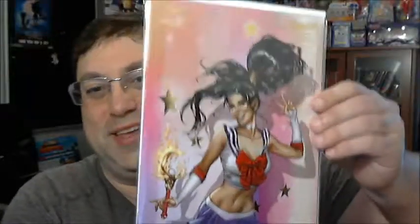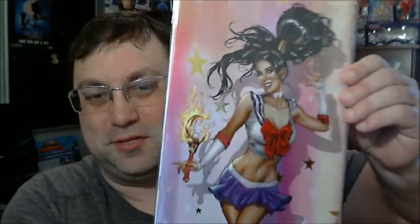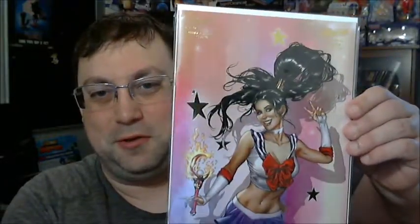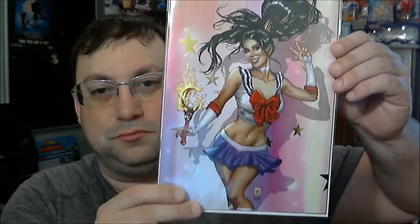Lastly we have — oh wow — this is a Foil Cosplay Exclusive Limited to 50, Grim Fairy Tales issue number 20. That's definitely a rare one to find. We have a Sailor Moon cosplay. You can see that the stars are foil there, which is kind of neat. I know the cosplay one is available on their web store as well, but I didn't know there was a foil one, so that's kind of a surprise. It's probably one of the best ones out of the box.